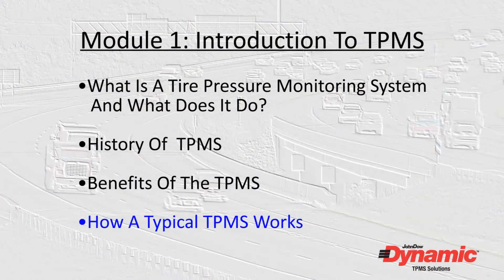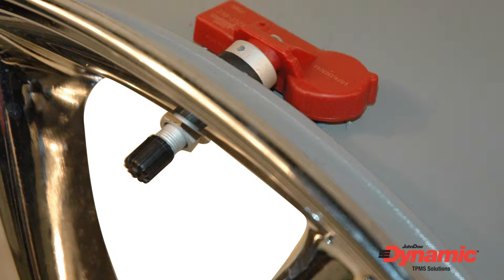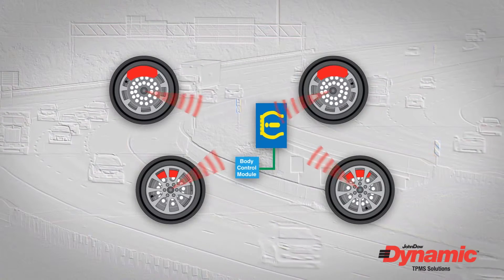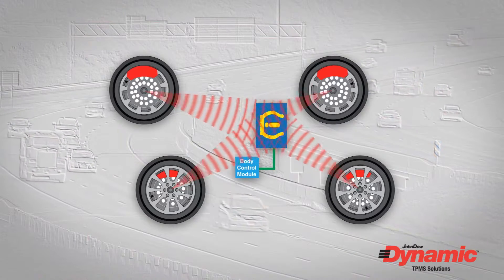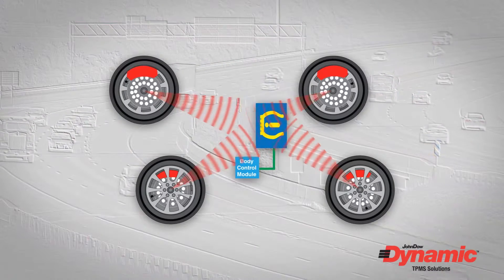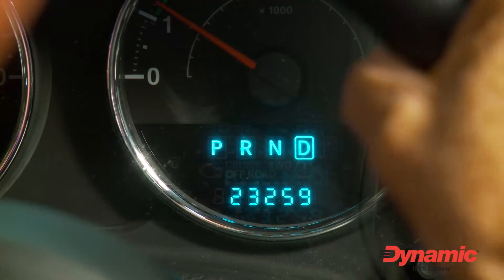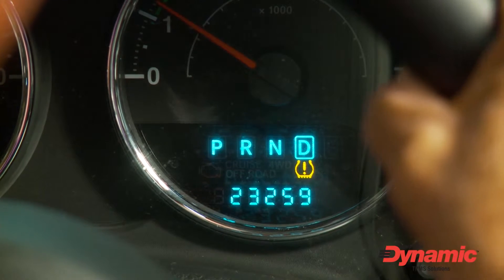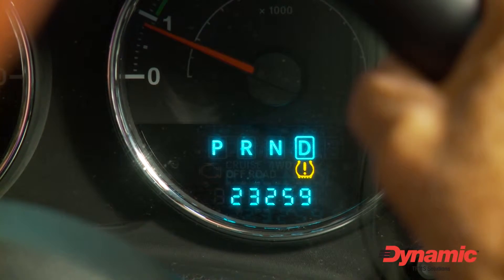Now let's look at how a typical tire pressure monitoring system works. Inside each tire of a vehicle equipped with the most common system is a sensor. The sensor is attached right at the base of the valve stem. Periodically, the sensor measures the temperature and pressure inside each tire and transmits that information to an onboard receiver via a low frequency RF signal. If the pressure in any tire measures 25% below the OEM recommended pressure, the TPMS warning light on the dash is illuminated to alert the driver. The warning light remains lit until sufficient air is added to the problem tire.